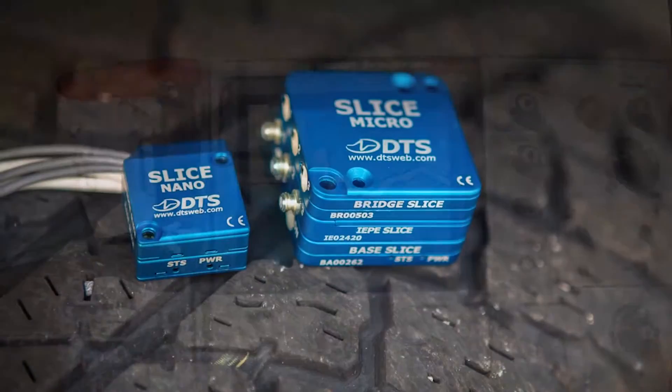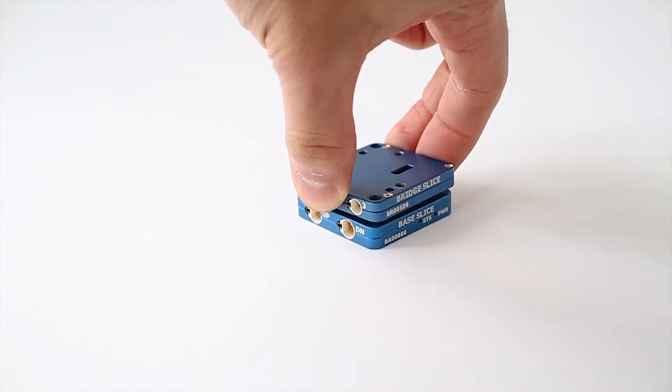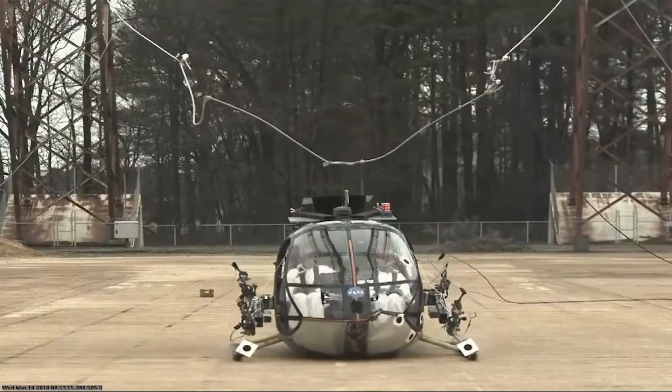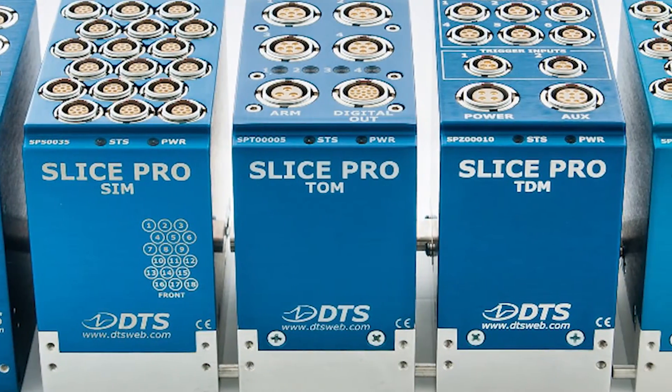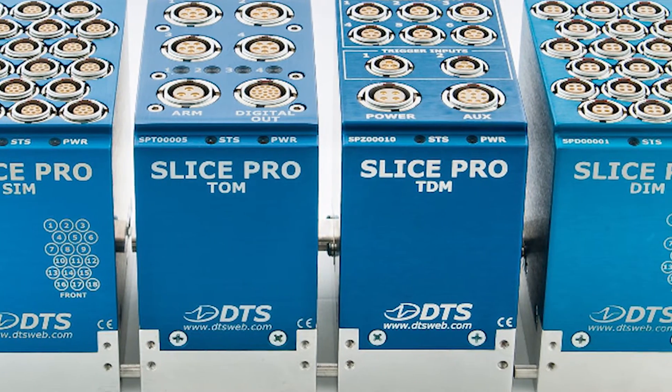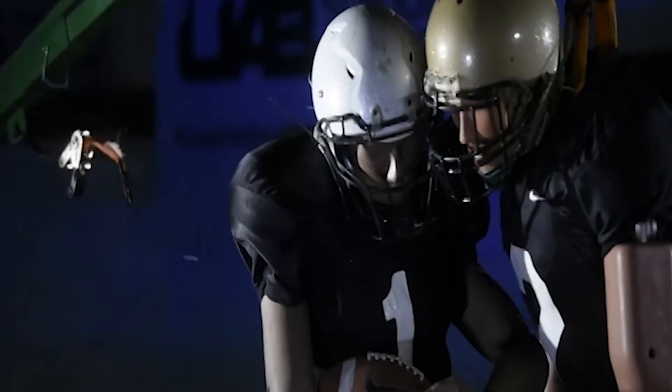For over 26 years, DTS has specialized in data acquisition systems with three key features: super small, rugged enough to survive high impacts, and with high sampling rates up to a million data points per second per channel to capture all of the action, which may be over in literally a matter of a few nanoseconds.